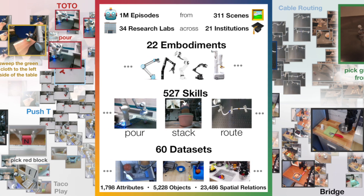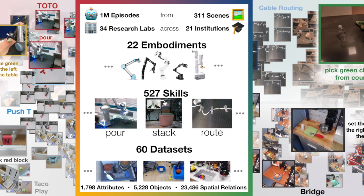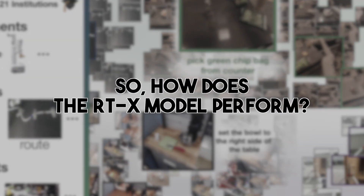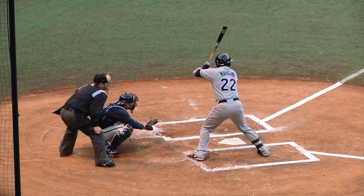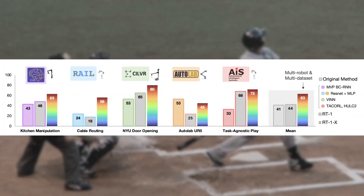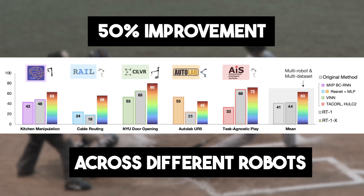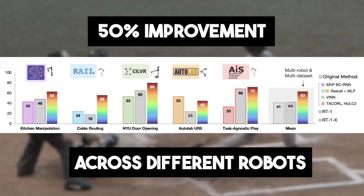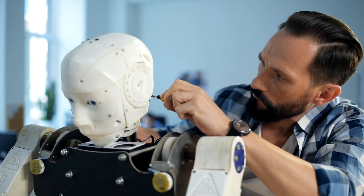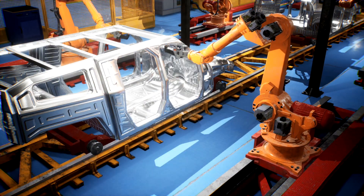These models were trained with the rich, varied data from the OpenX Embodiment Dataset, resulting in a significant leap in robotic learning. How does the RTX model perform? Imagine a rookie player stepping into the big league and hitting home runs. When tested across five different research labs, the RT1X model showcased a whopping 50% improvement on average across different robots, enabling them to tackle tasks with unprecedented finesse.